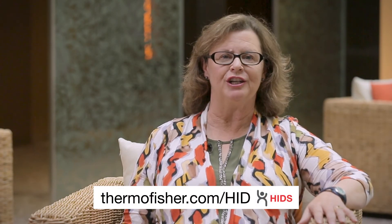Wonderful. Well, Chris, thank you so much for sharing your thoughts with us today. It's certainly an exciting time to be in forensic DNA analysis. Thank you. And to learn more, please visit us at thermofisher.com/HID. Thanks for joining us today.